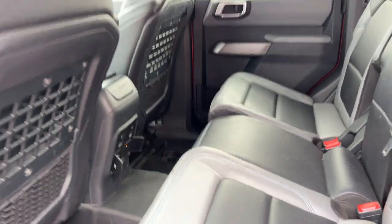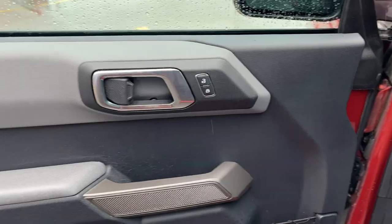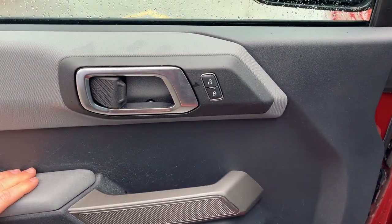You do have plenty of power options, your window controls, and some little storage areas behind the driver and passenger seats. Coming around to the front, you do have keyless entry and power locks.